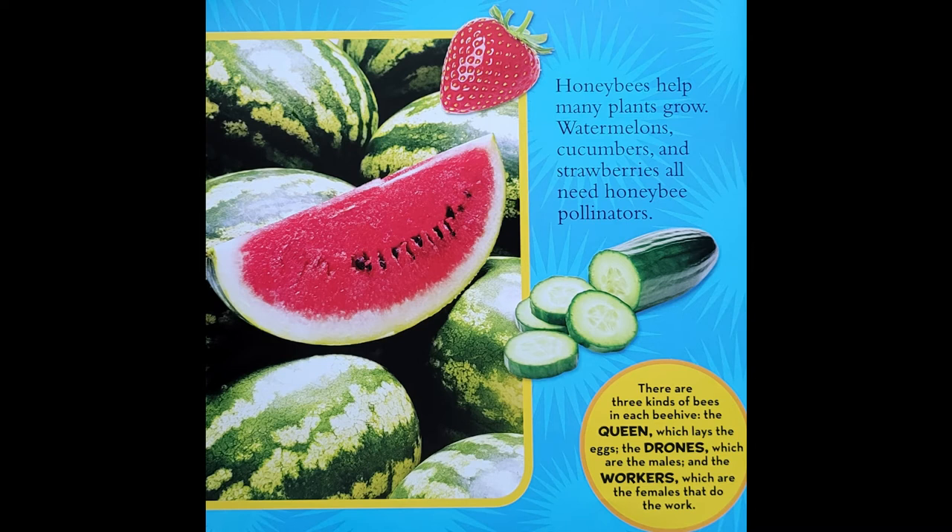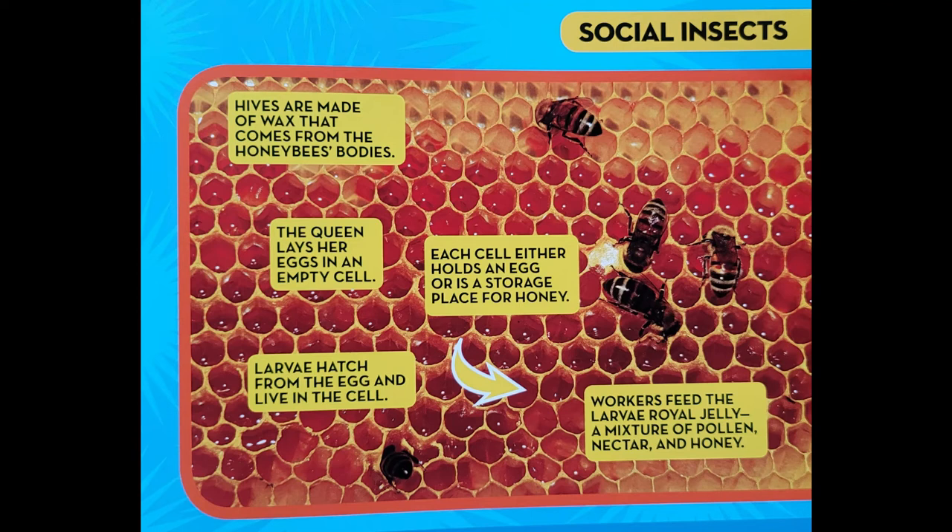Hives are made of wax that comes from the honey bee's bodies. The queen lays her eggs in an empty cell. Each cell either holds an egg or is a storage place for honey. Larvae hatch from the eggs and live in the cell. Workers feed the larvae royal jelly, a mixture of pollen, nectar, and honey. The honey bee is one of 20,000 different species of bees.